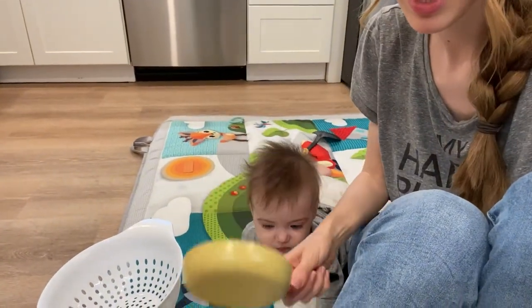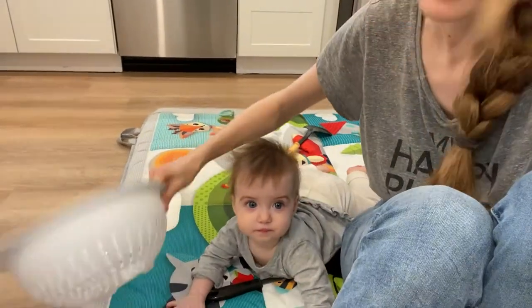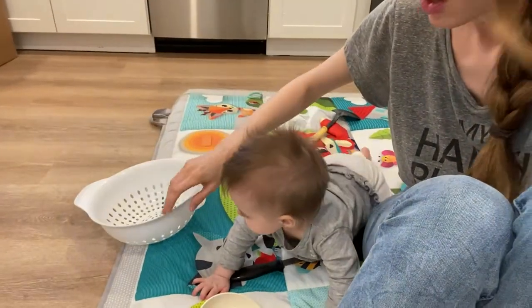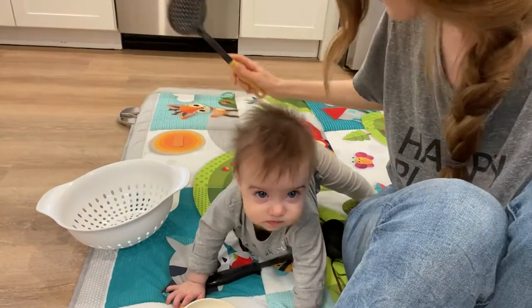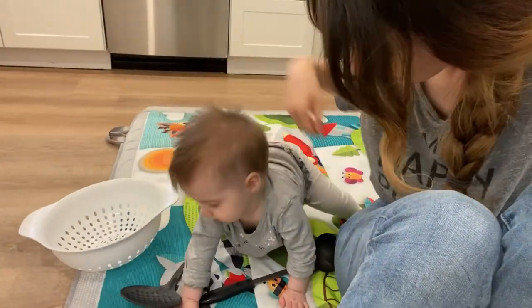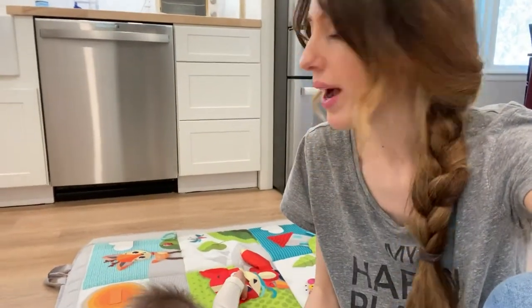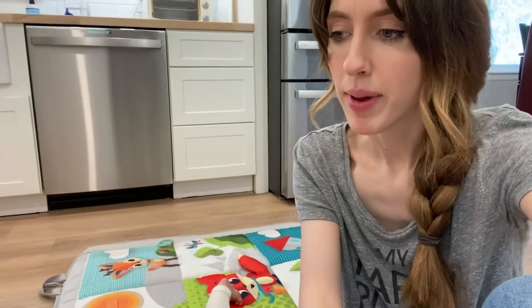We have a little mini size pan, just her size. We've got a colander and what else? We've got this spatula thingy and also a ladle. Yeah, a ladle. Wow, that was a lot harder than it should have been.